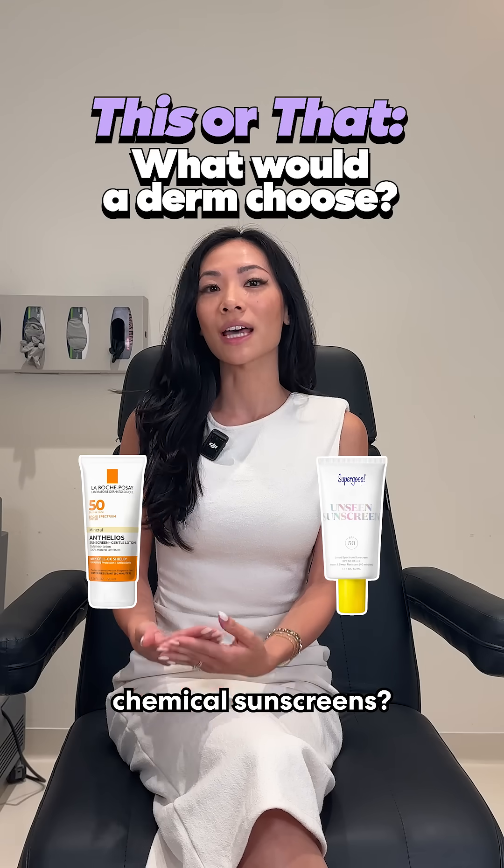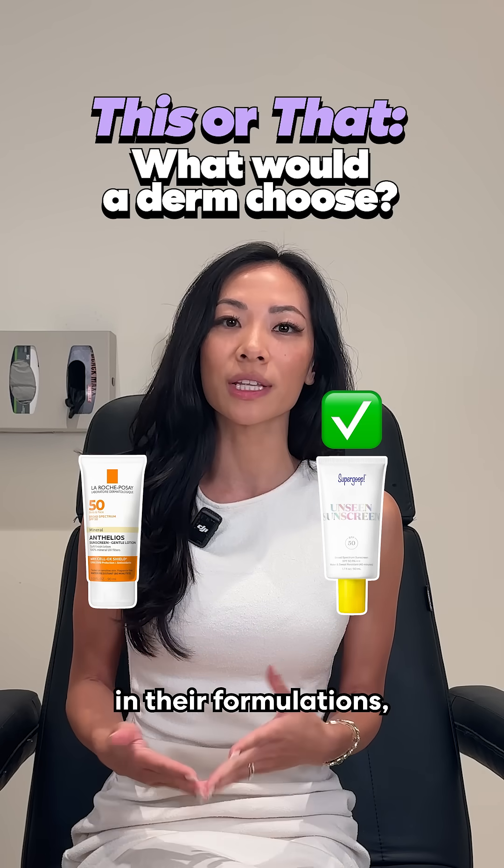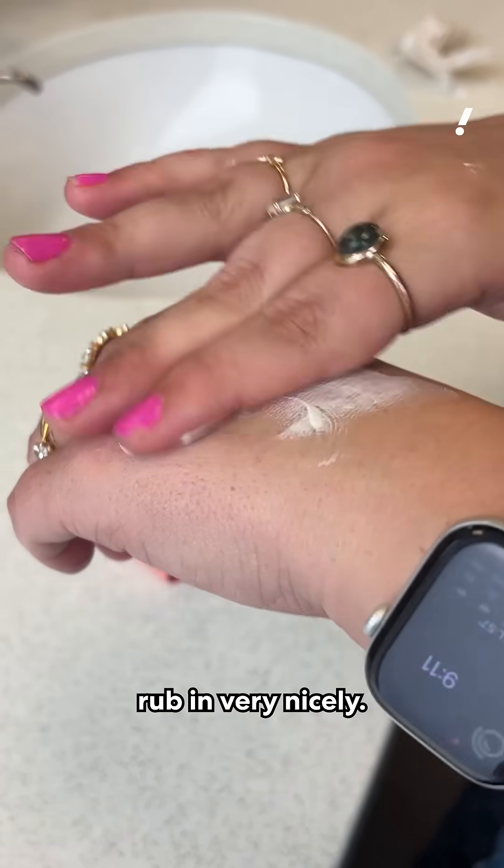Mineral sunscreens or chemical sunscreens? I personally prefer chemical sunscreens because they are more elegant in their formulations — they don't leave a white cast and rub in very nicely.